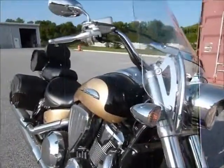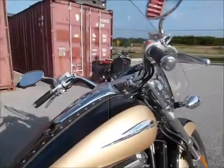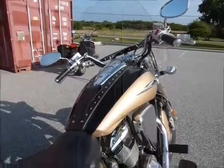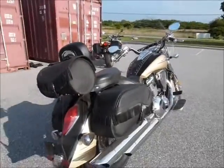This bike is very pretty — it's black and gold, which is kind of unique. I don't know if I've ever seen one exactly this color. It has a nice Mustang seat and good saddle bags on it.